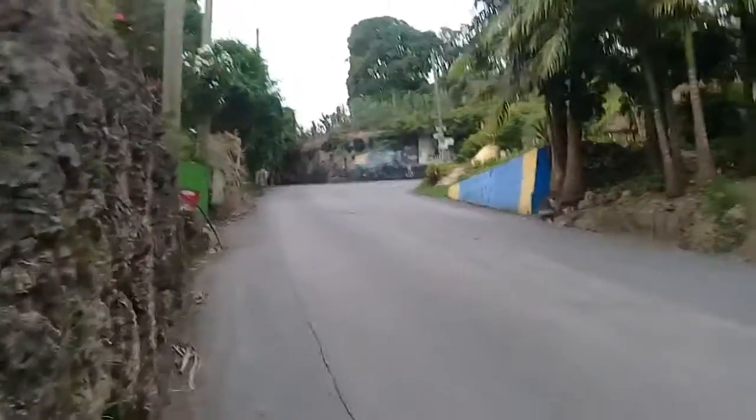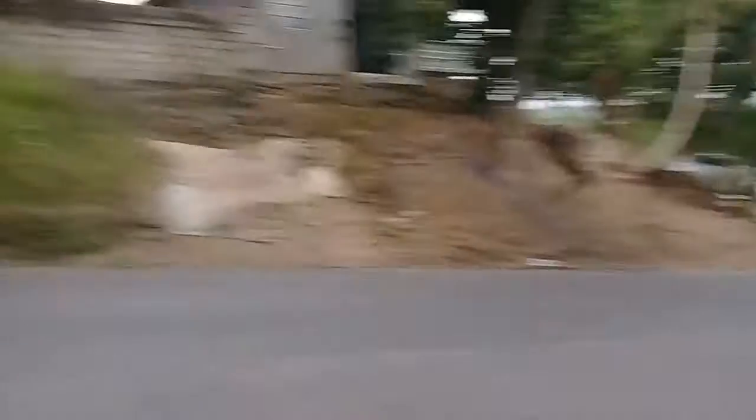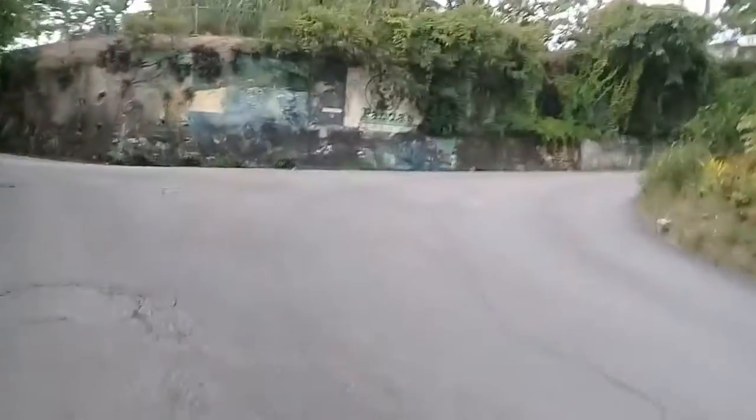Taking you guys to the paintings on the wall, which is in Paris Hills, St. Joseph, Barbados. Here's a view from Paris Hills, looking back now. I'm in Paris Hills, St. Joseph now, with the paintings on the wall.